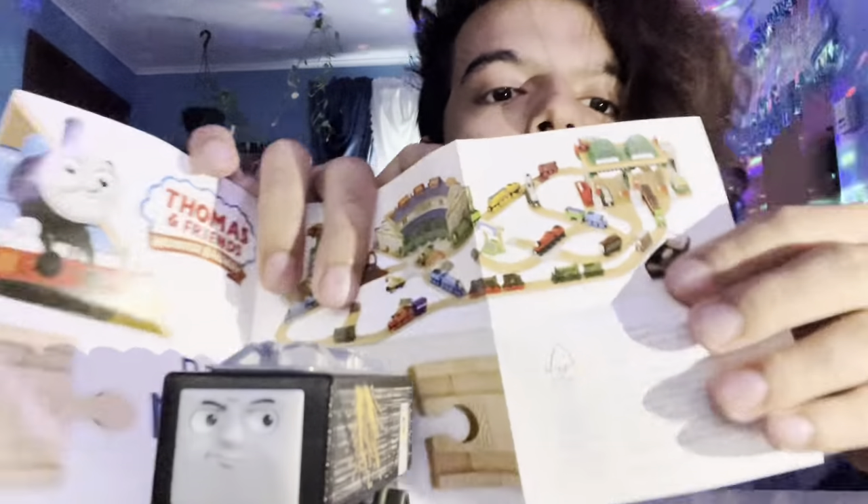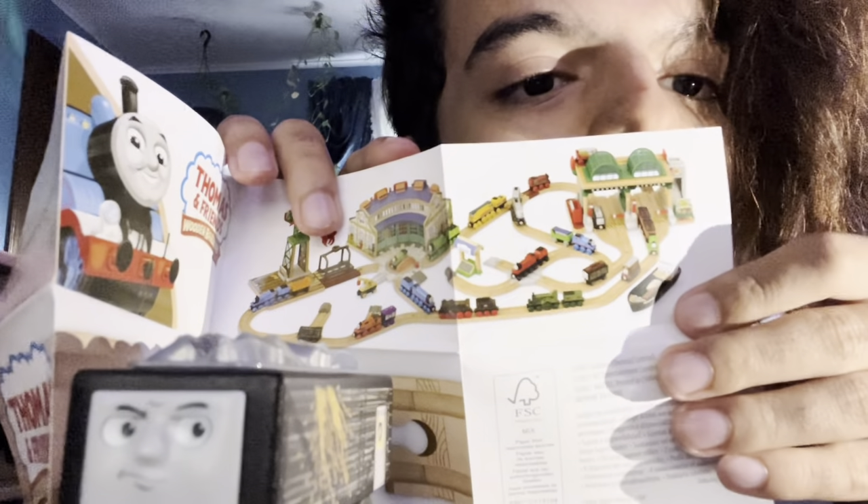They have this big set on the pamphlet that shows all these engines. It also has wooden railway Bolstered. Bolstered came back in All Engines Go, which is insane. They literally brought him back, so he's not dead after all.